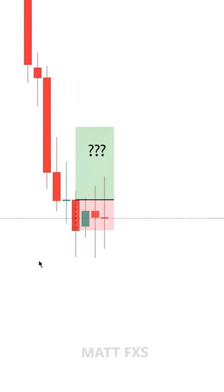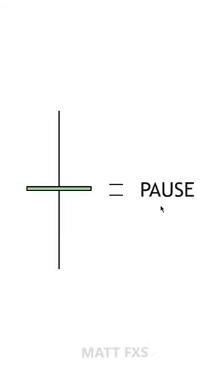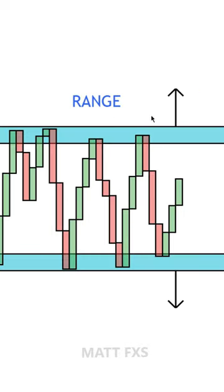The mistake is that doji candles don't automatically mean that there's going to be a reversal. They simply represent a temporary pause in the market, which will usually coincide with a decrease in volume. A doji on a smaller time frame is basically just a range, and when it comes to trading ranges, the price action can break out in either direction.